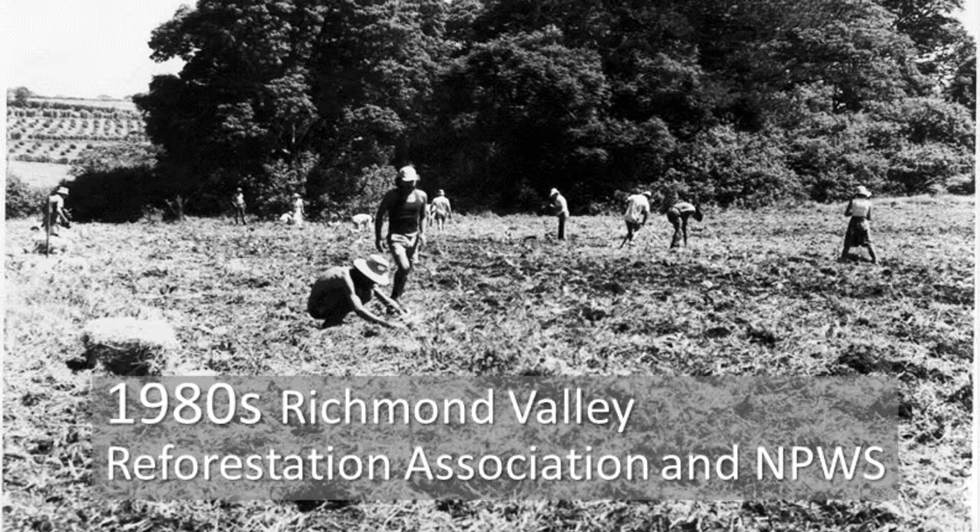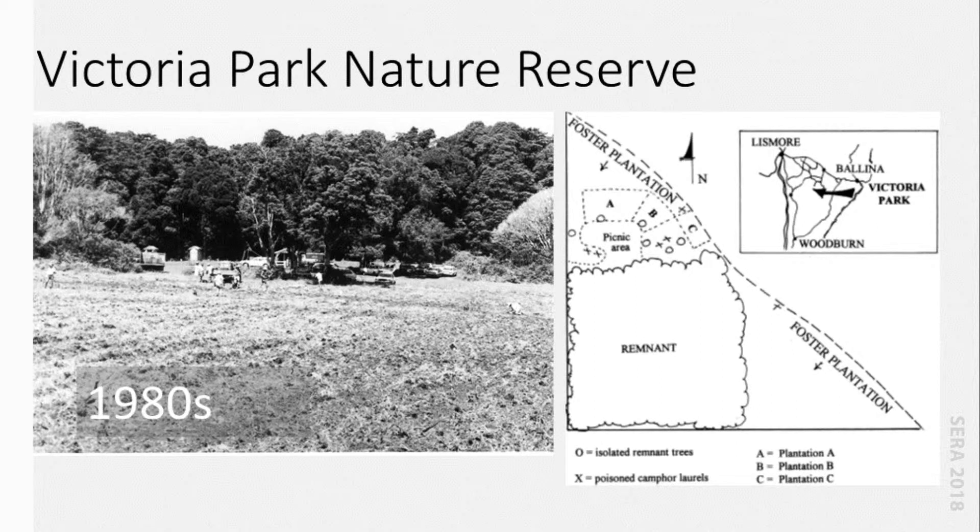That diagram shows the square remnant, and the triangles above and to the right of it were cleared pasture. The site was crown land used for picnicking by the general public, but also lightly grazed, so it was maintained as grassland around it.